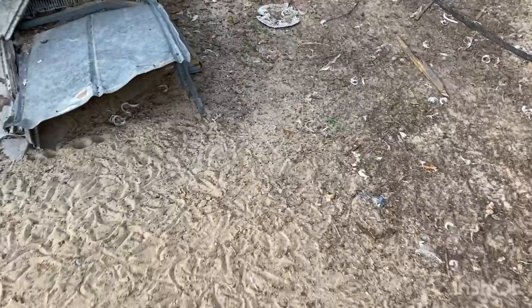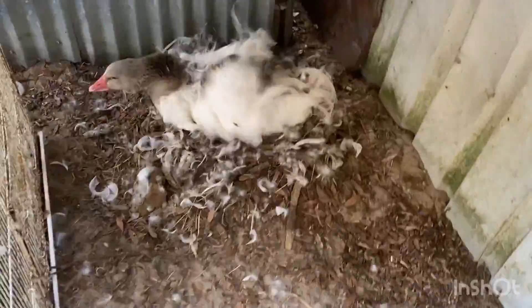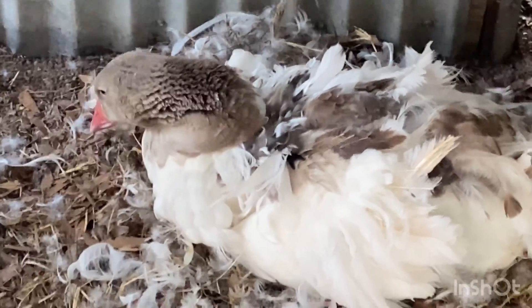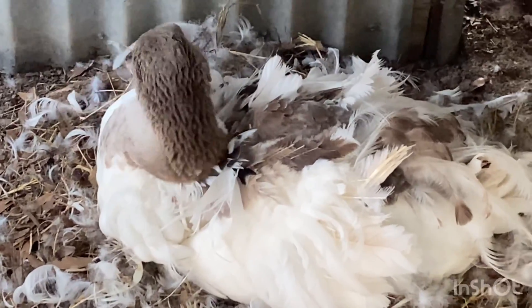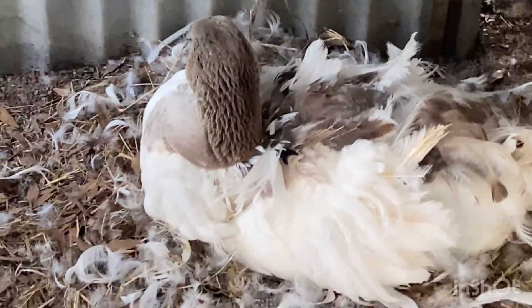Also, real quick, I have one more surprise for you guys. We are in the Sebastopol pen right here. And well, if that male goose would move — this girl started laying again, and now she's setting on, I believe, three eggs. So should have some babies in a little while from her.